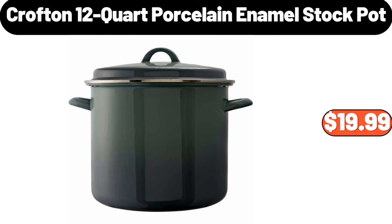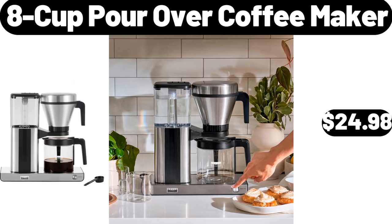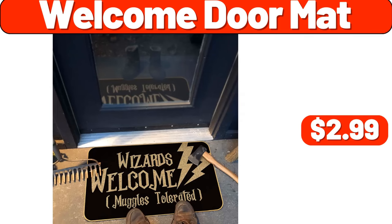Crofton 12-Quart Porcelain Enamel Stock Pot, $19.99. Coffee and Espresso Maker, $44.99. 8-Cup Pour-Over Coffee Maker, $24.98. Welcome Doormat, $2.99.